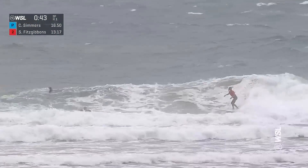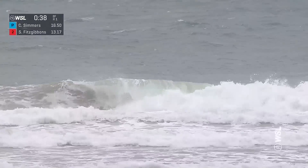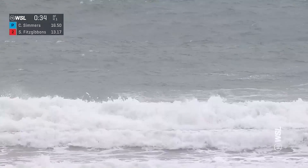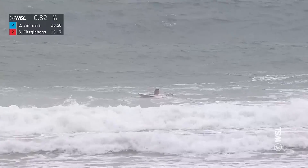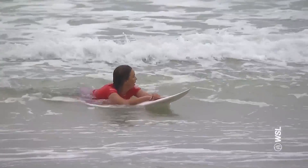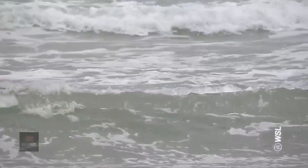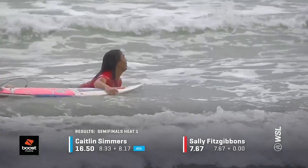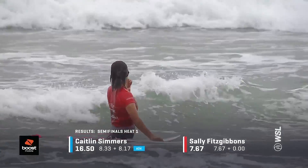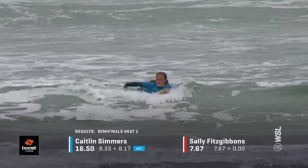Going big out the back on those first couple of maneuvers, she's going to have to kick out because Katie Simmers had priority. This is an interesting situation because Sally Fitzgibbons did cross over the path of Katie dropping in. Priority interference — Sally Fitzgibbons on Katie Simmers. So Sally loses her second scoring wave, now sitting with a single wave score of a 7.67, and will not have the second score. Katie Simmers locks herself a spot into the final.